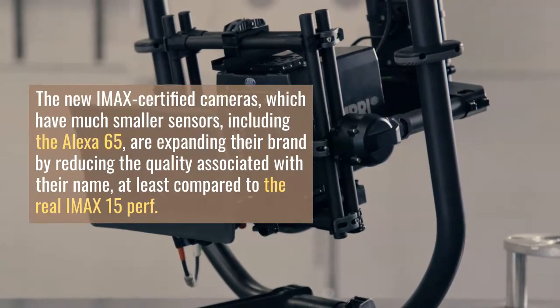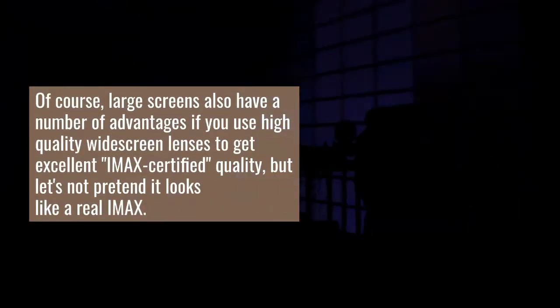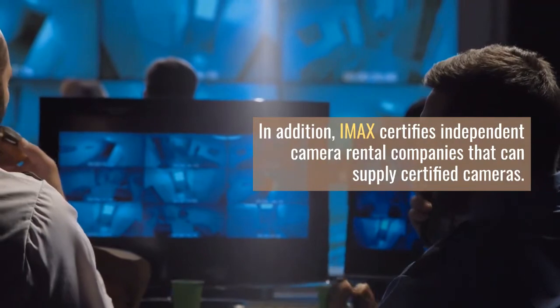The new IMAX-certified cameras, which have much smaller sensors — including the Alexa 65 — are expanding the brand by reducing the quality associated with the IMAX name. At least compared to the real IMAX film format, this is just an IMAX marketing exercise, just like they didn't do much to promote IMAX screens, which were much smaller than conventional screens.